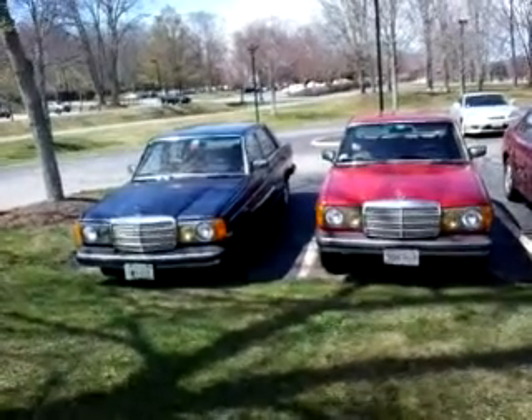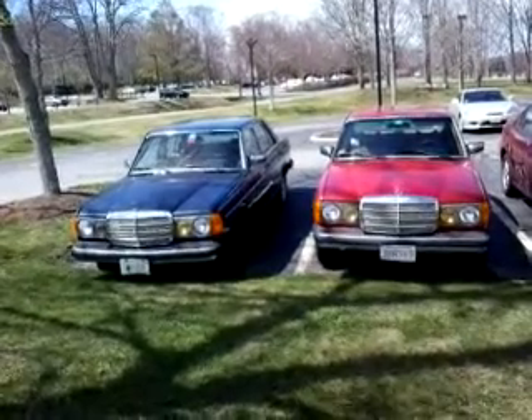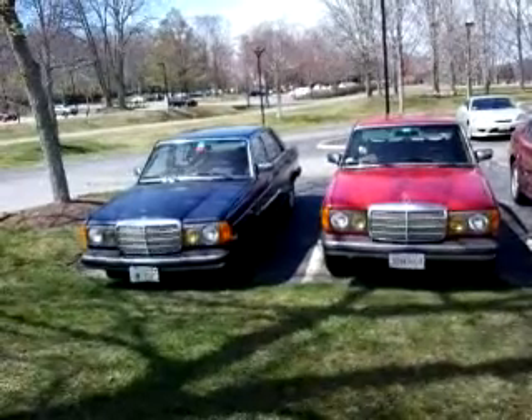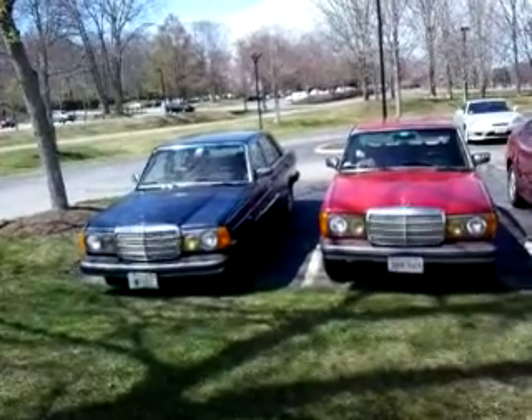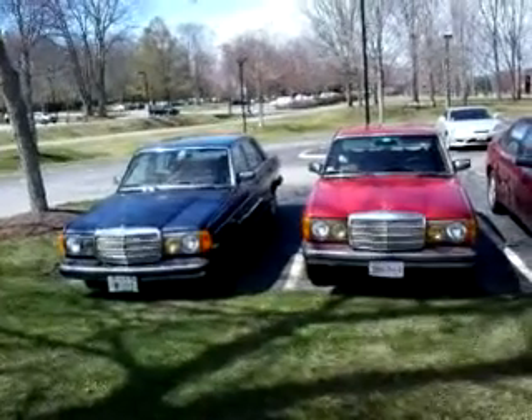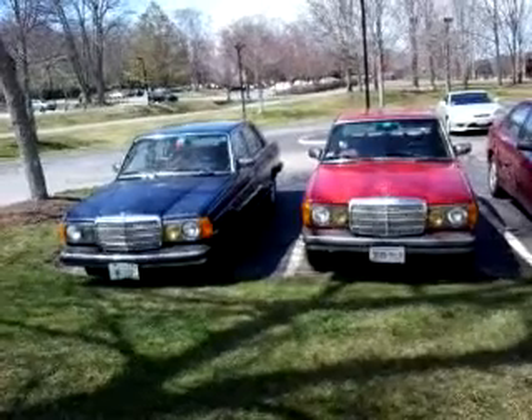A blue 300D. It's a later model — I'm not sure exactly what year — but it's got the updated post-1980 interior. It's also a turbo diesel, so I'm guessing 82 to 85, but I haven't really looked closely enough to guess any better than that.